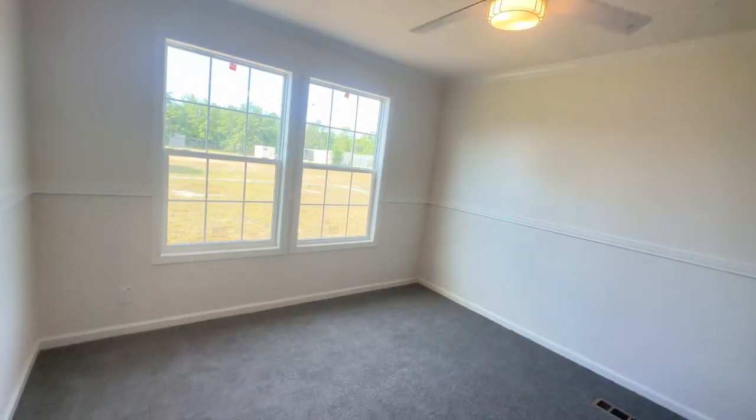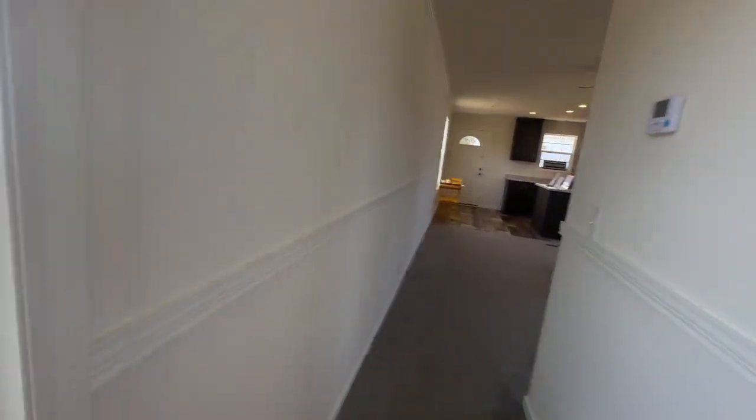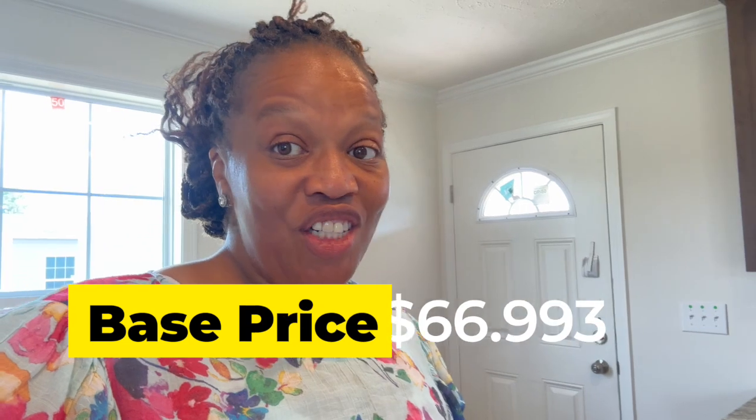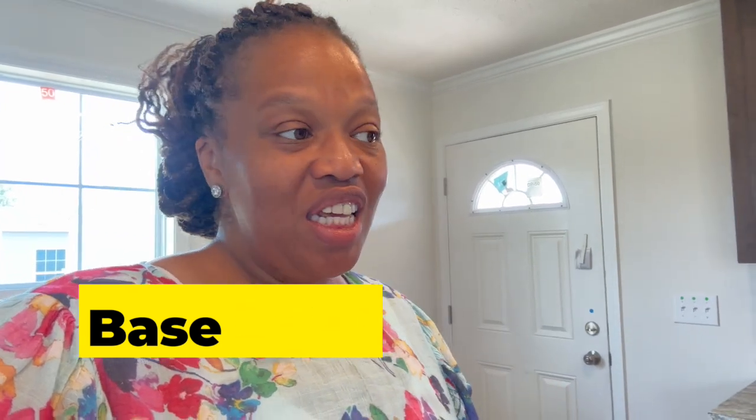That is this home — absolutely beautiful and perfect for the right person. I hope you enjoyed the tour. This is the Reynolds: it's 908 square feet, a two bedroom, two bath. The Reynolds is a Champion Home in the Dutch Elite series. The base price or home-only price for this home is $66,993. If you're interested, go ahead and look in the description box below. We're out here at Factory Direct Homes in Bluffton, South Carolina. Thank you so much for watching — we'll see you in the next video.